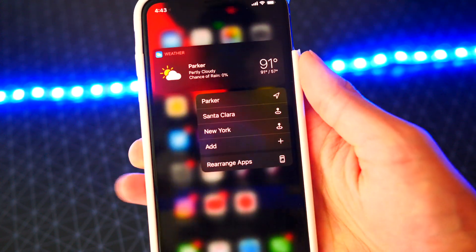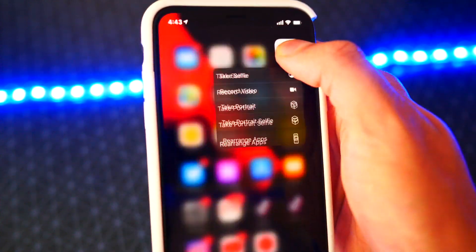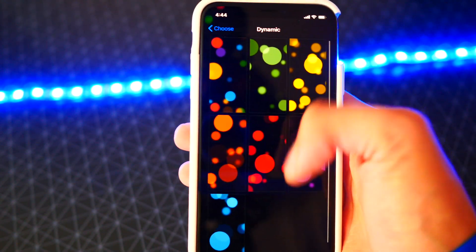Number nine: the 3D Touch contextual menus are a little bit smaller — this is more noticeable on the iPhone XS Max — and overall it feels a lot faster. Number ten: the dynamic wallpapers bug, where they basically showed a blank, is now fixed, so the thumbnails are now there.